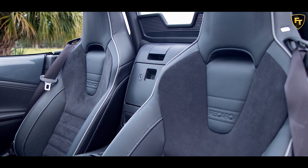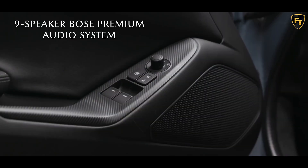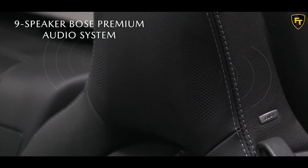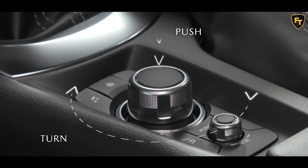the Grand Touring costs $31,770, or $32,295 with an automatic. The RF Grand Touring is even more expensive, starting at $34,525, or $35,050 with an automatic.